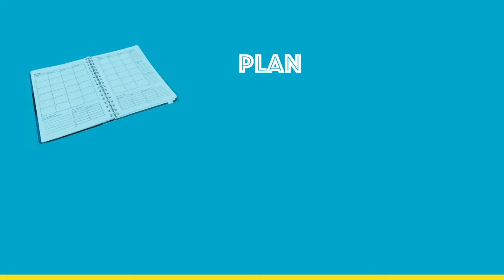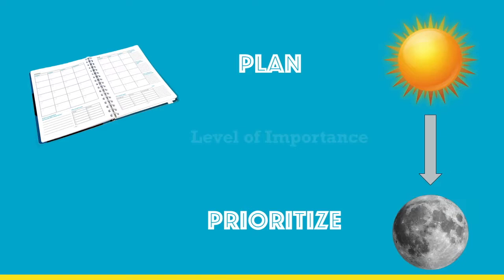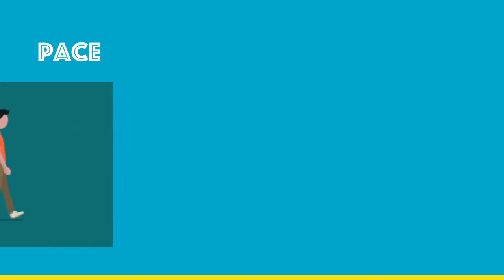When you plan ahead, you can cut out the extra steps and save energy. Here are some helpful hints: try to plan the amount of activities in each day that you know you can complete without getting too tired or short of breath. Put activities with high priority at the beginning of the day when you have more energy, and put activities that can be pushed off towards the end of the day when energy begins to fade.